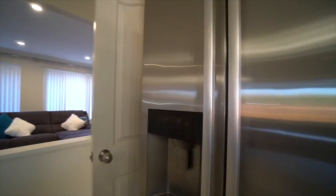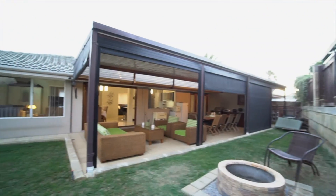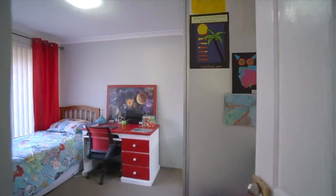The plumbed-in fridge freezer may be included in the sale by negotiation. Wooden sliding bi-fold doors feature in both the formal and informal living areas, giving access to the massive patio area with a Colourbond skillion roof.